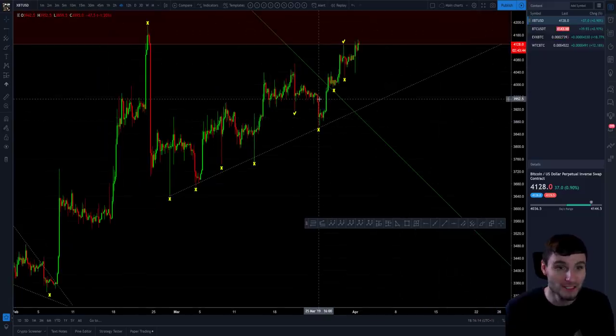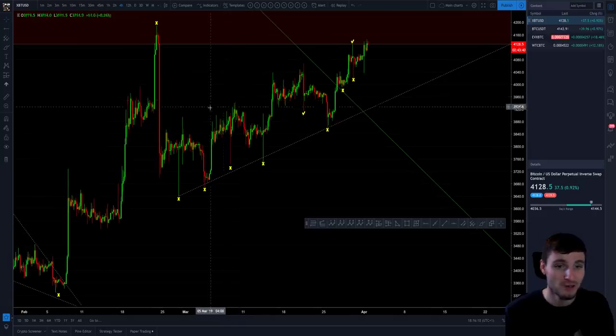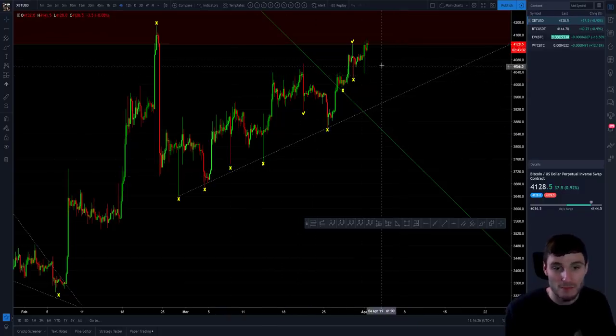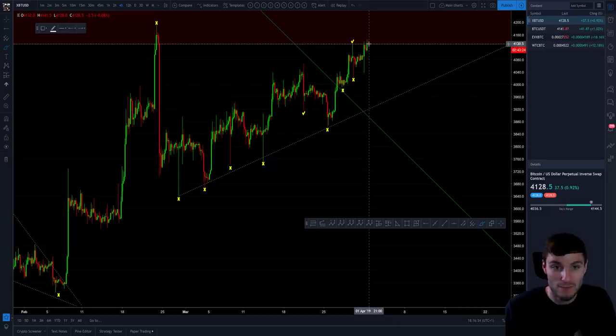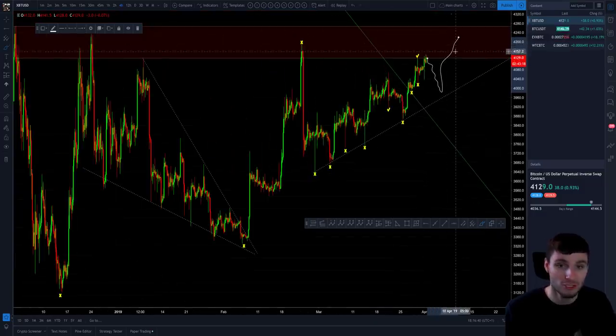I'm going to go over why I entered into this short. I see a lot of liquidity to the downside. When you are going to be breaking resistance, I really do think that we need to be breaking through some of these lower liquidity areas if we want to break up through this resistance. For me personally — hence why I'm in the short — I would like to see some liquidity taken from the downside first prior to breaking up, if we are to break up.